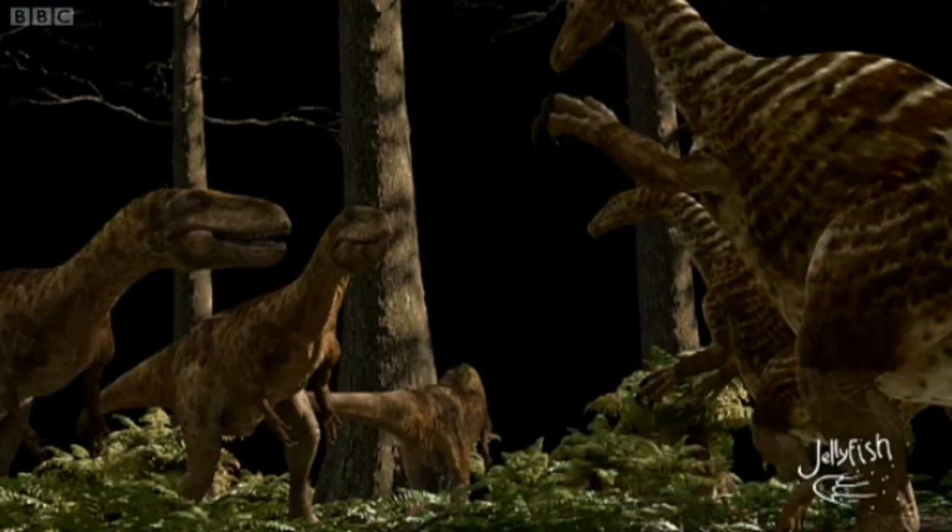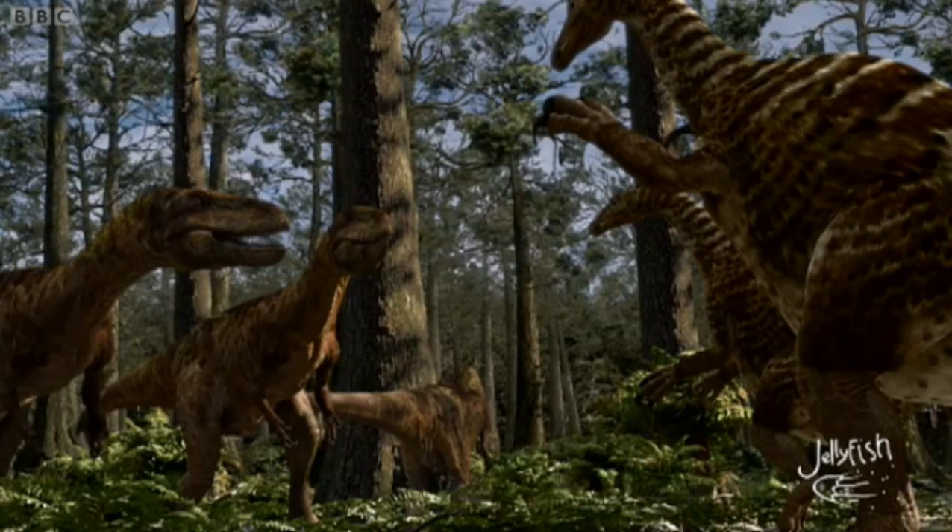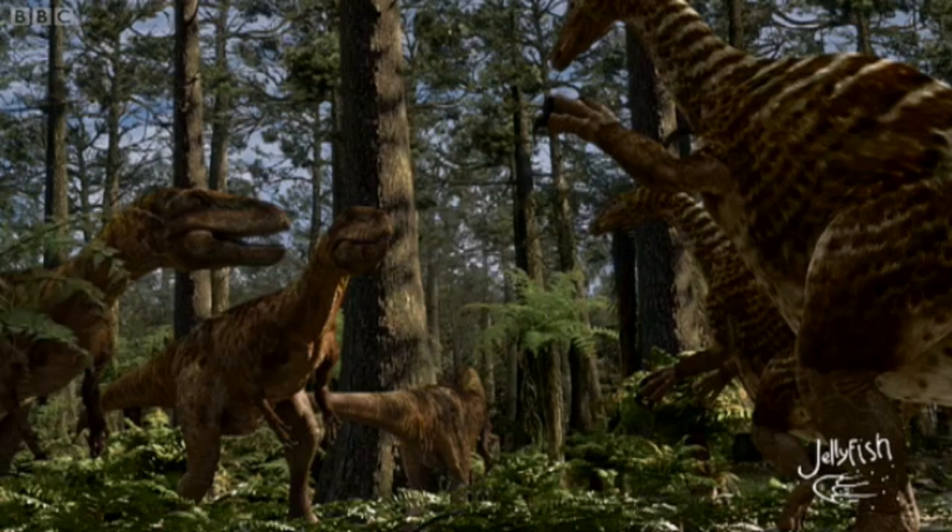Absolutely everything we do has to be made from scratch. Nothing is there for free — we're not just taking pictures and putting them together, we're generating everything. We had to decide, okay what are the planets? What does it look like? How is it going to look? Because if you don't prescribe it, nothing will be there.